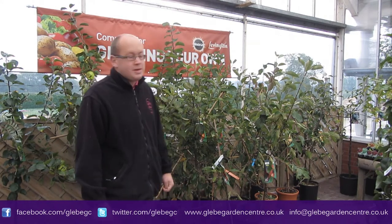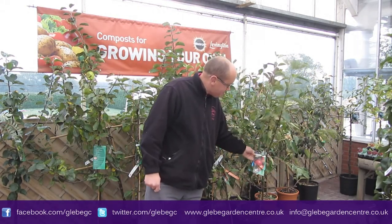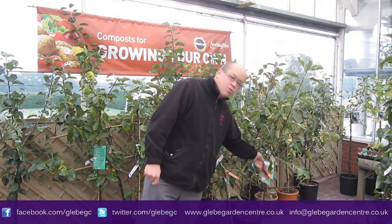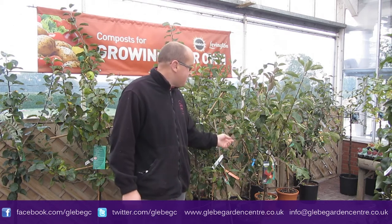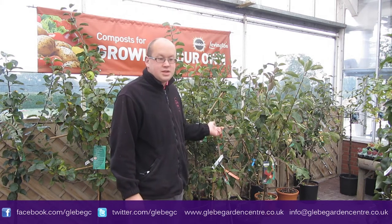Now over to fruiting trees. I'm going to show you some varieties of apples we've just had in. There's lots more choice than what I'm going to show you, but these are some of the best ones. Firstly, this is Red Falstaff — you can see the apple on the label there. This is a great all-round eating apple. It's good if you've just got space for one apple tree, because as many of you know, apples often need pollinators to produce fruit, so you need two apple trees. This one is self-fertile, meaning it will produce fruit on its own, so that's great for a small garden. We do that in various sizes, as we do all the apples really.